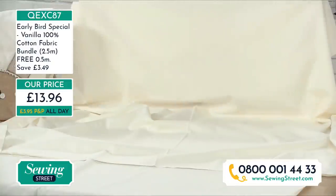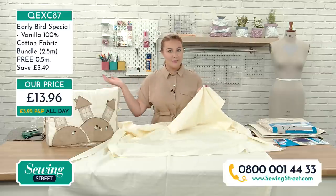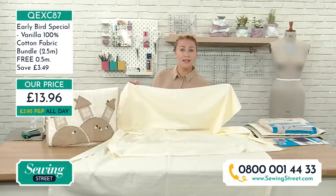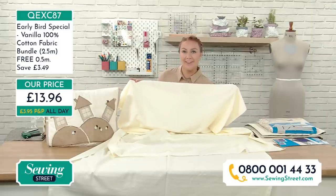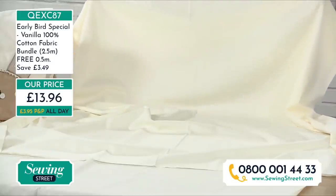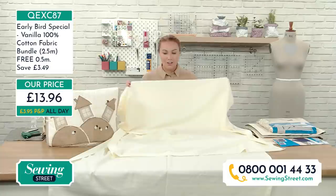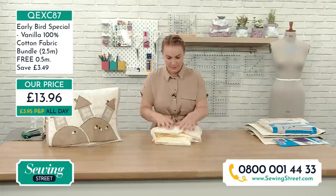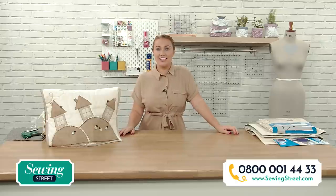If you're checking out this morning, remember it's only one P&P all day long. Whether it's larger items like an adjustable dress form, sewing machines, thread, pins, needles, or fat quarters — you only pay one postage and packaging. Check out now and it's one P&P all day till midnight tonight. This hour we're going to be talking all things quilting and getting you kitted out with lots of great tools.